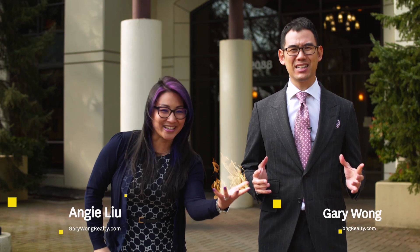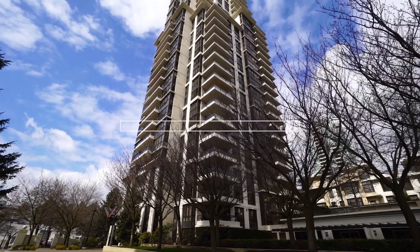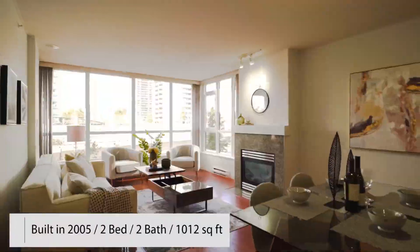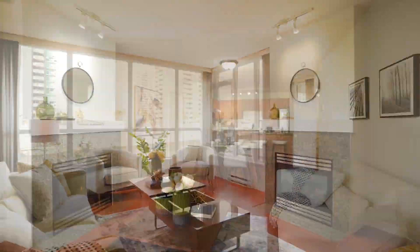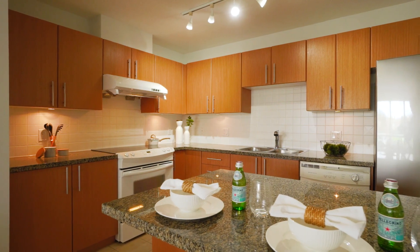Hey, it's Gary and Angie here, and our new listing here is Hats! Over a thousand square feet, this two-bedroom, two-bath condo is very spacious.